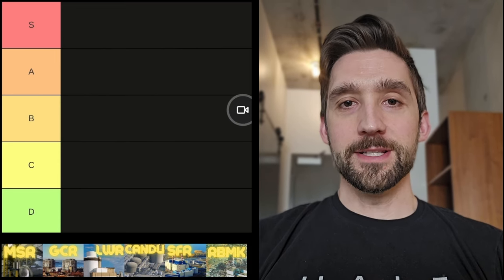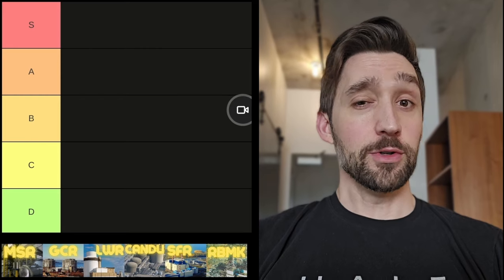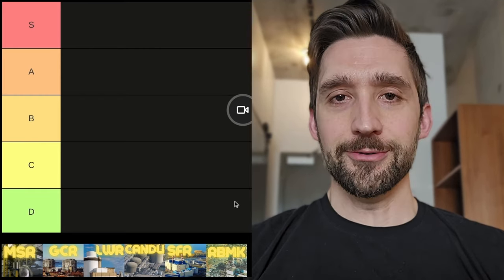What's up, friends? Today we are going to be ranking different reactor types to see which is the best, which we should build more of, which we should do research on. Let's get into it.